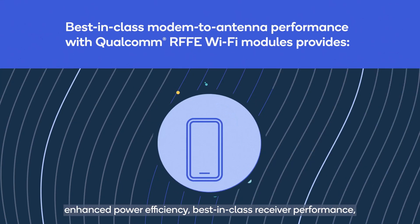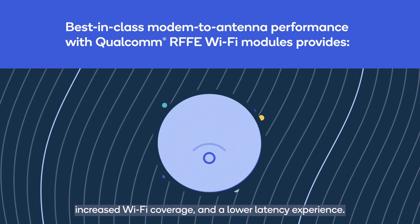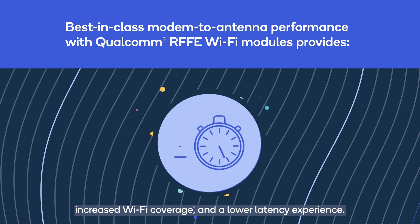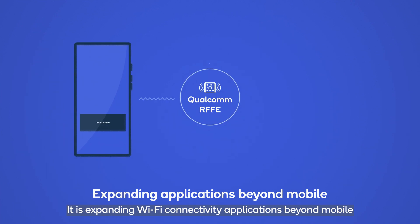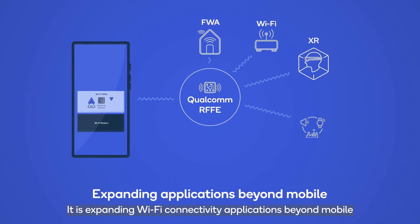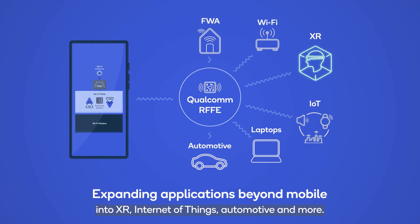Best-in-class receiver performance, increased Wi-Fi coverage, and a lower-latency experience. This ecosystem enables a faster time to launch for the customer.